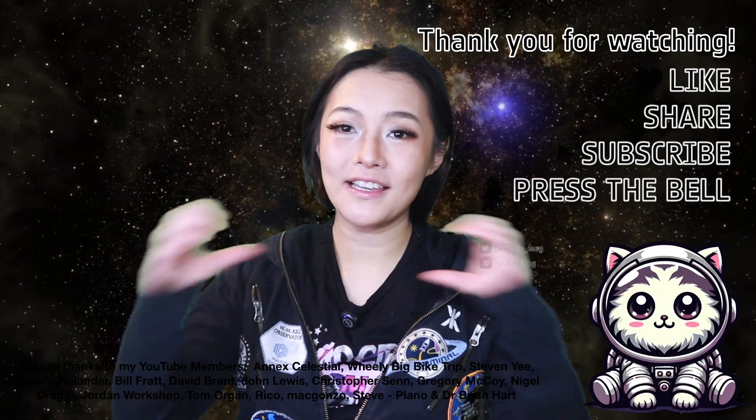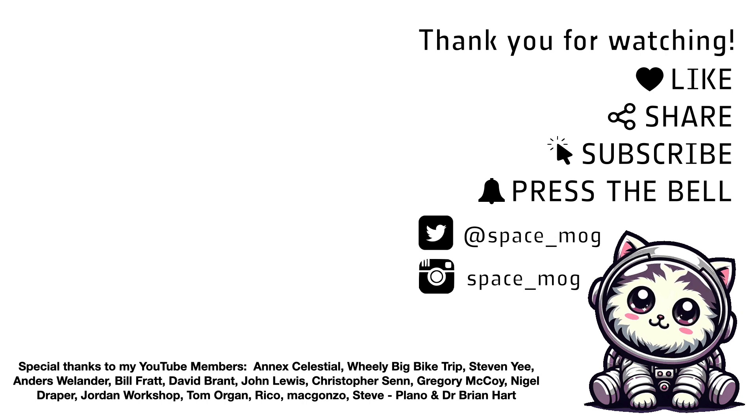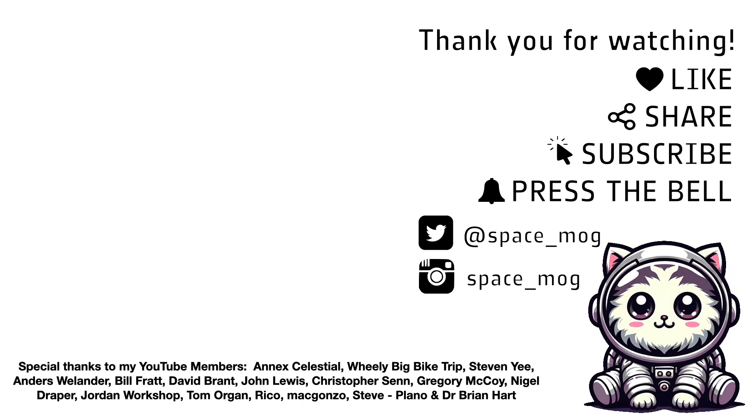Either way, finding potential biosignatures like DMS and DMDS is just the first step. I'm sure it's not the only finding we'll have now that JWST is operational — we'll have all the time in the world to collect more. That's all I have time for this week. Thank you to my YouTube Perks members for supporting this video. If you enjoyed it, please don't forget to leave a like, share, and subscribe. Hey space cats, fly with me to the stars.